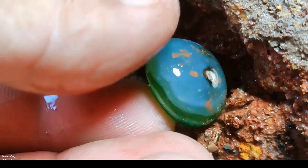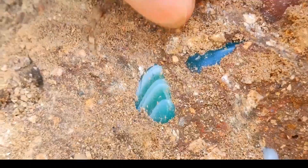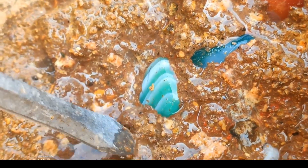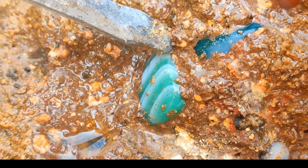In volcanic realms, explorers uncover nature's sparkling secrets. The earthy riverbank hides blue-green treasures waiting to be discovered. A precise tool meets nature's art as a green-banded gemstone emerges from volcanic mud. Every detail shines with careful extraction.